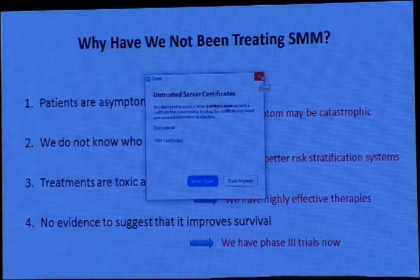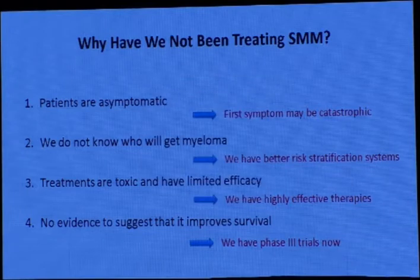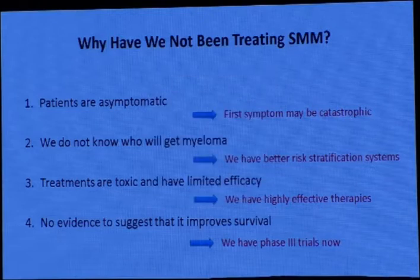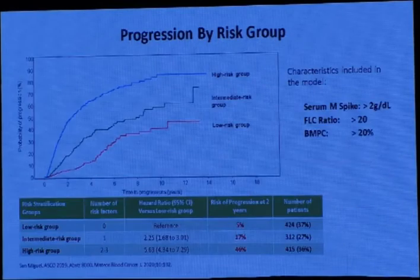Now I move rapidly to when to treat smoldering myeloma. We all know there is no need to treat smoldering multiple myeloma, but patients are asymptomatic so the first symptoms may be catastrophic. We don't know who will progress to myeloma. We have better risk stratification now, but treatment is toxic with limited efficacy, though we now have highly effective therapies. There is no current evidence that early treatment improves survival, and phase 3 trials are ongoing.